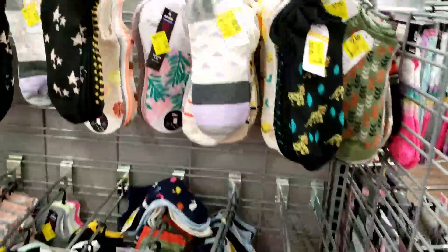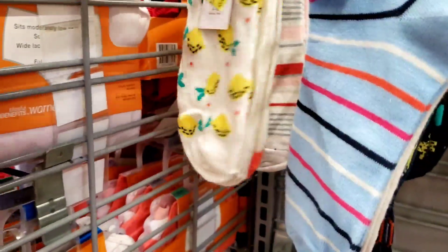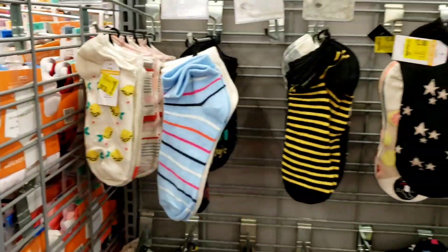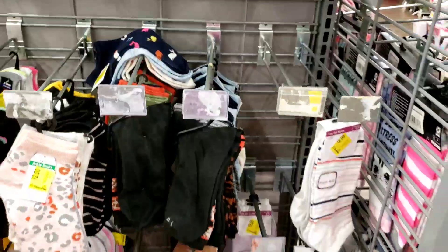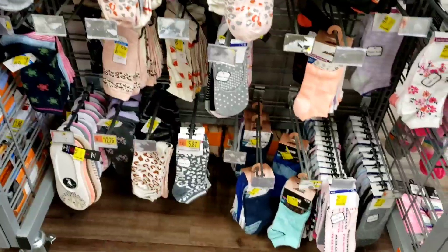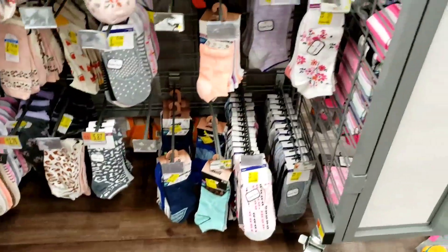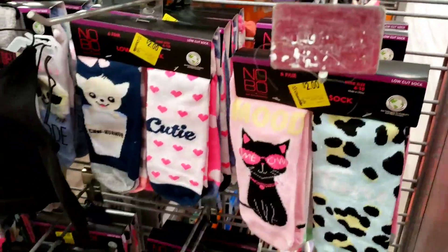These socks are two and three dollars, but this is only a three-pack, so your girl is gonna get more bang for her buck — I'm gonna get the one that has six pairs in it. But these are cute though, I just like the price better on the six-pack.